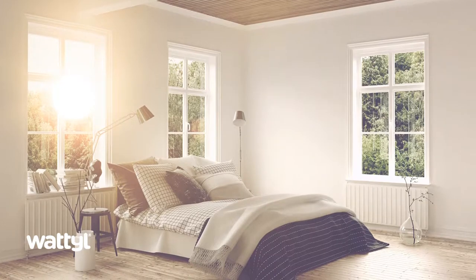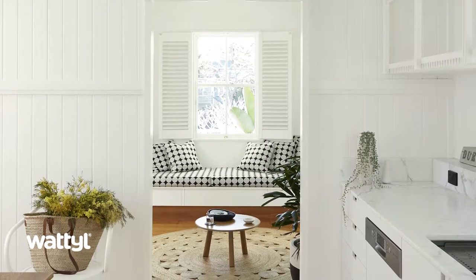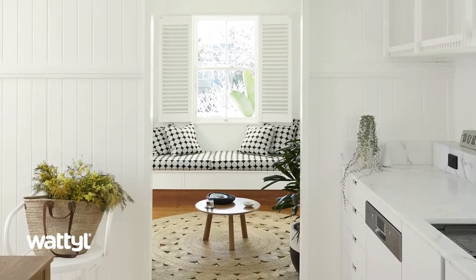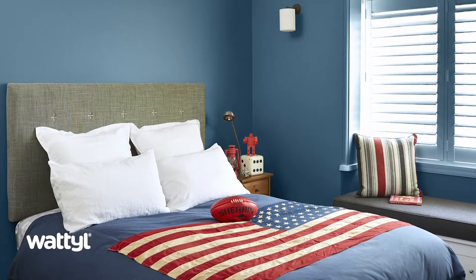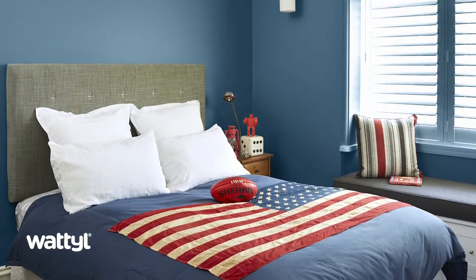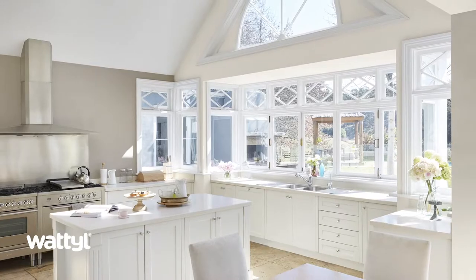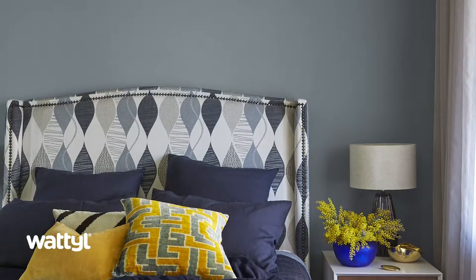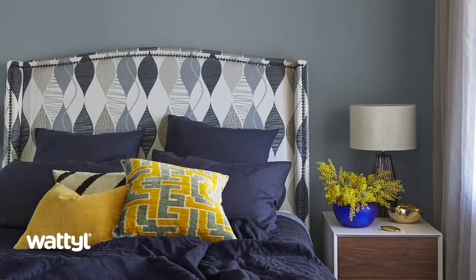Eastern light tends to be strong morning light with a yellow tinge. Spaces that face north should get light most of the day and stay neutral. A southern aspect can have diffused light with a cooler undertone for most of the day. Western facing properties will get strong warm light at the end of the day. West facing rooms that receive a lot of warm light could benefit from colors with cool undertones to balance out the warmth of the sun.